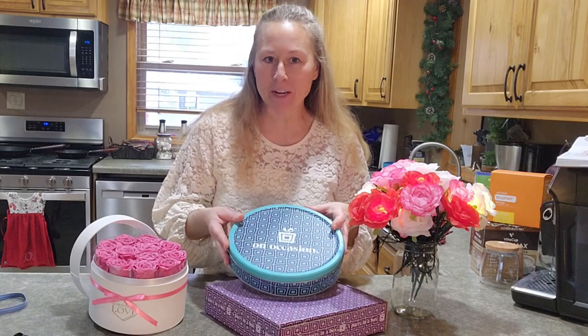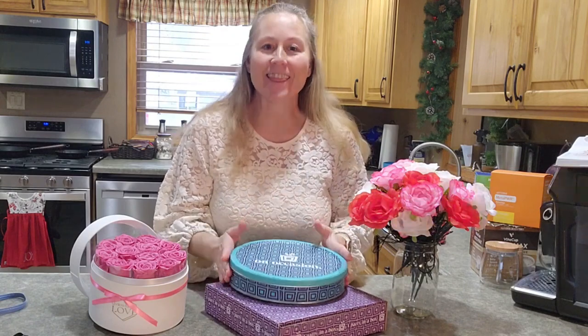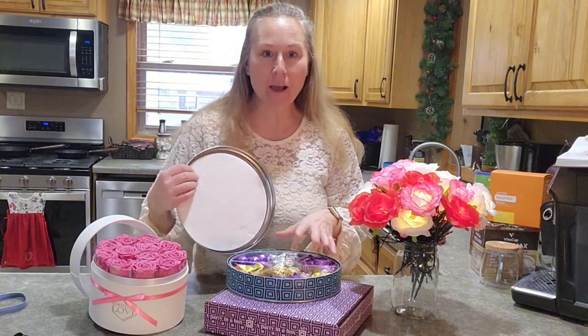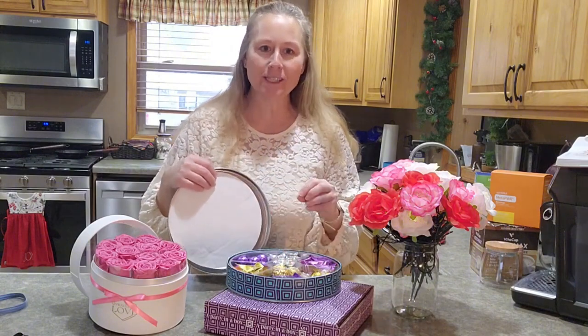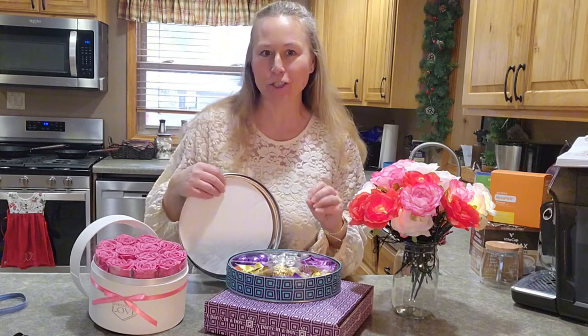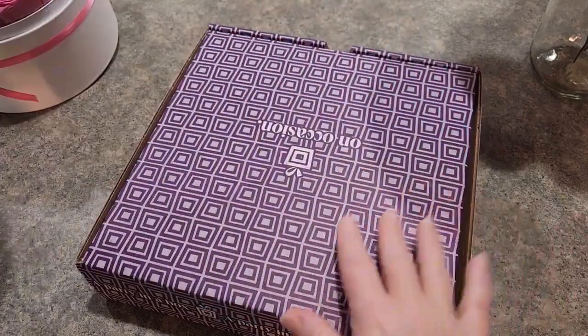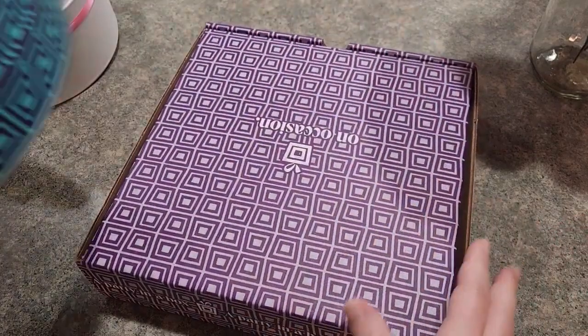Chocolates. I ran across a company called On Occasion. They have a brownie box and this chocolate box, so I'll go through what's in this and what you can expect if you wanted to send a chocolate gift to a friend.